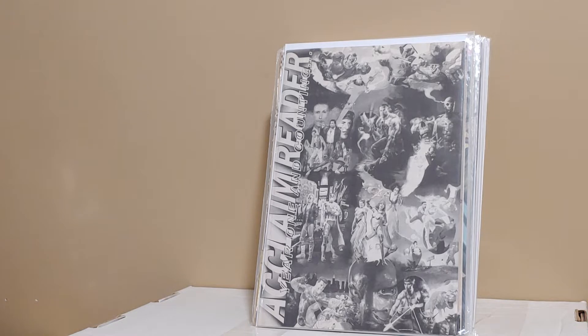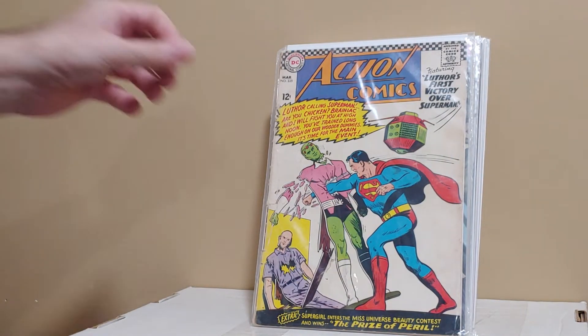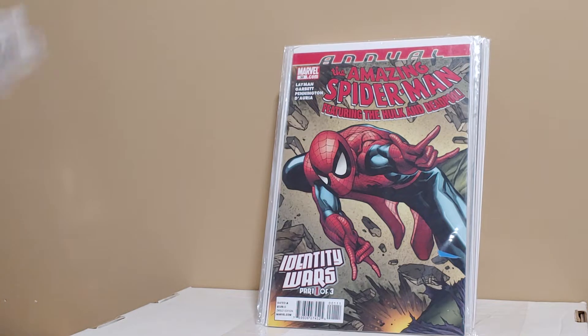This is the Acclaim Reader. If you're not familiar with Acclaim, they actually were the precursor to Valiant. This was a book they gave out to introduce their characters. Some of the Acclaim characters did travel into the Valiant universe, so this book is coveted by Valiant collectors. Action Comics number 325, just a great Brainiac cover. These are for sale and or trade — if anyone's interested in any of them, just reach out to me.